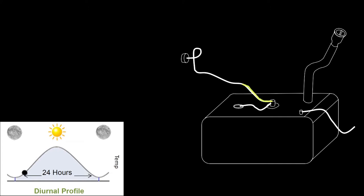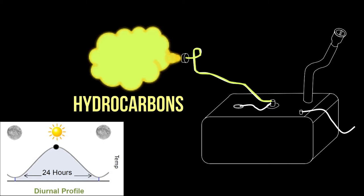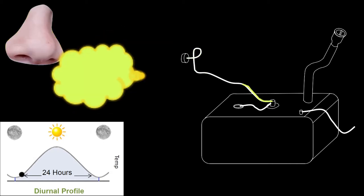The diurnal cycle, which is a fancy way of saying the daily temperature swings from the sun warming the earth, causes hydrocarbons to escape from the fuel tank. When you smell gasoline, what you're actually smelling are the hydrocarbons being emitted from the fuel tank.